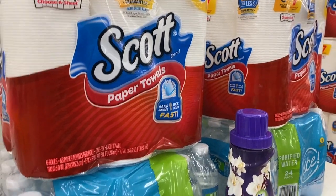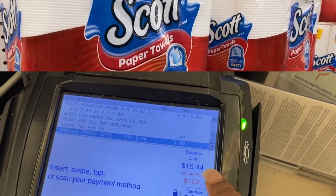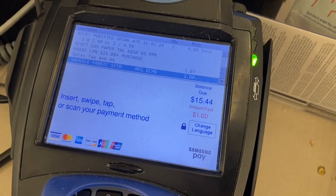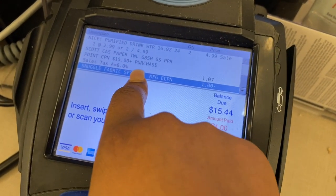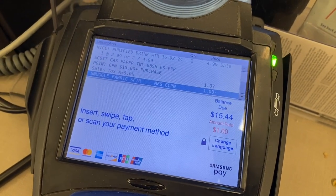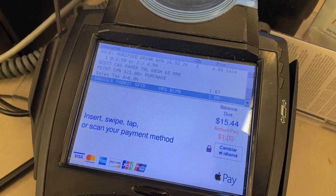My total with tax is $15.44 after all coupons. My points booster came up, so I'll get my $3 in MyWalgreens cash. I paid with my PayPal debit card.